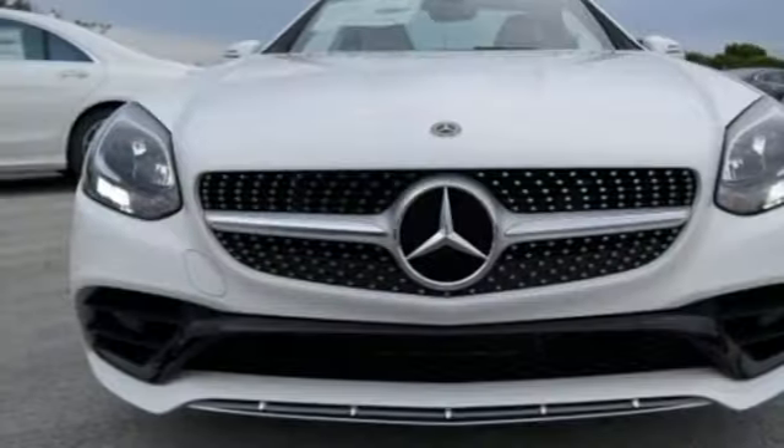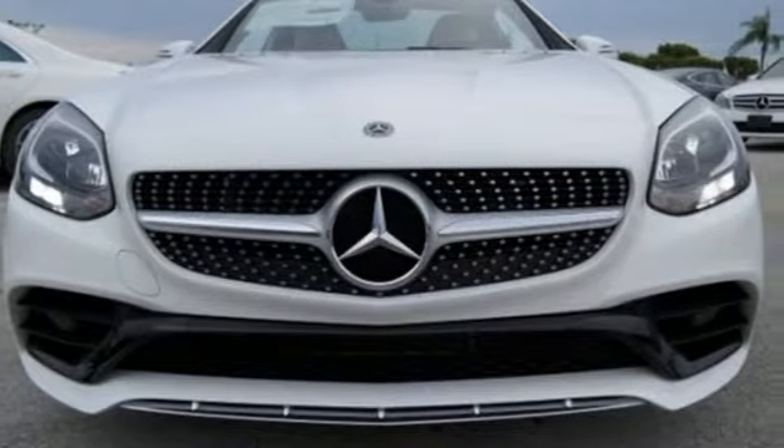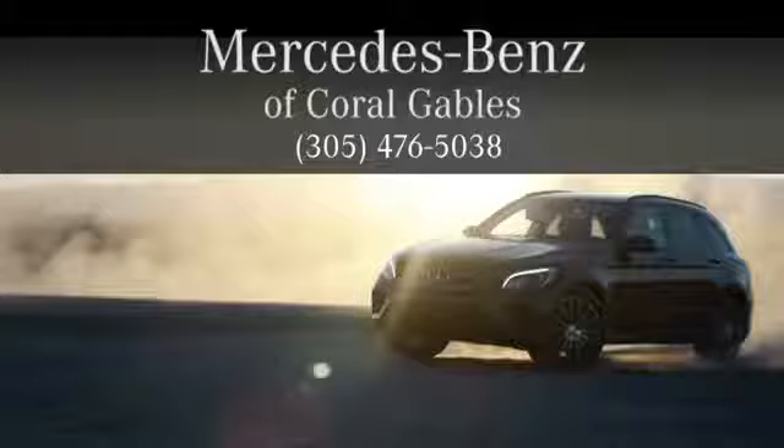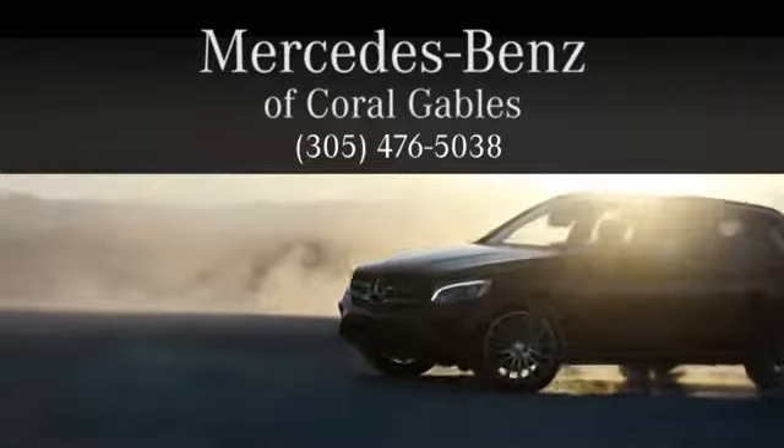This stylish convertible is ready, rain or shine. Come in for a test drive. At Mercedes-Benz of Coral Gables, we look forward to your visit and deliver excellence at every mile.